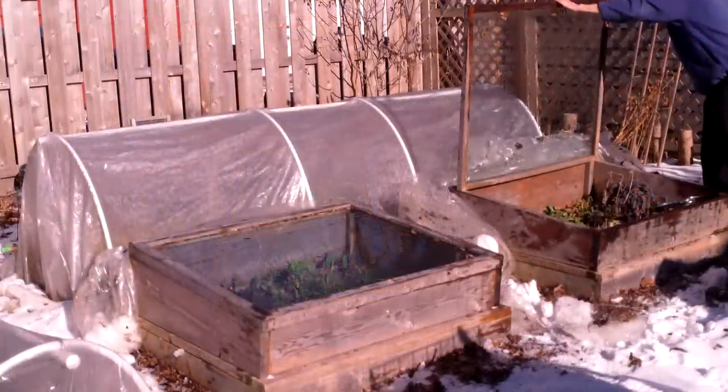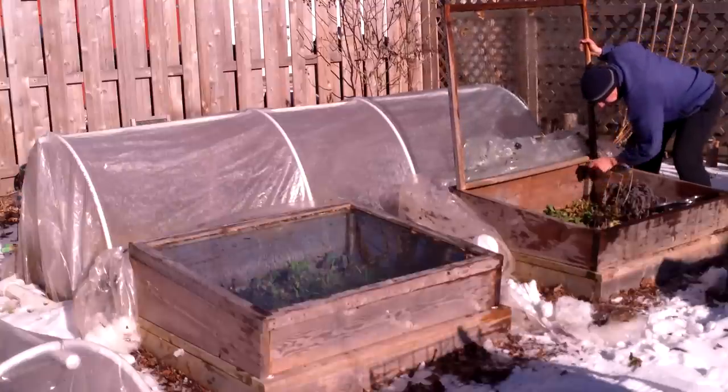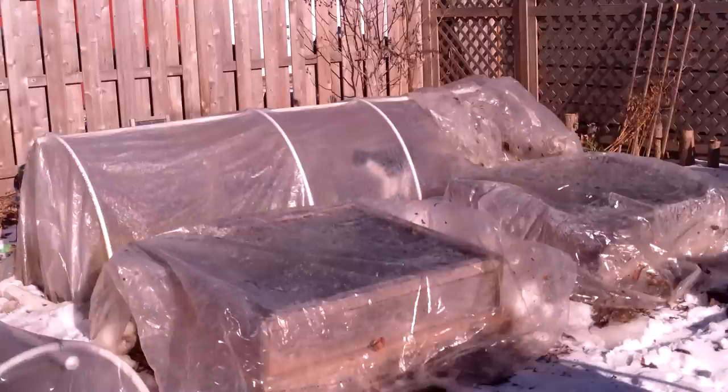When I opened the cold frames and polytunnels, I was happy to see that most of our greens were still doing well. The temperature in the cold frames was 60 degrees Fahrenheit, and Oscar enjoyed the warmth of one of the polytunnels.